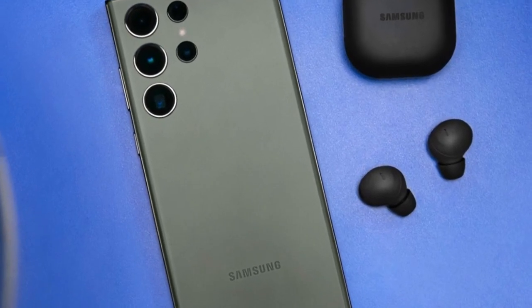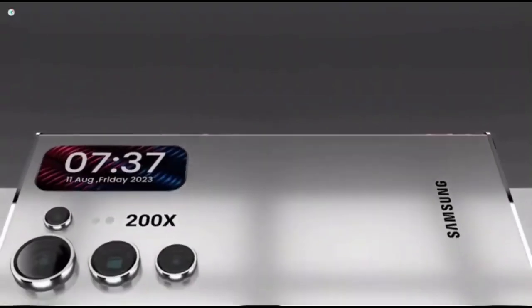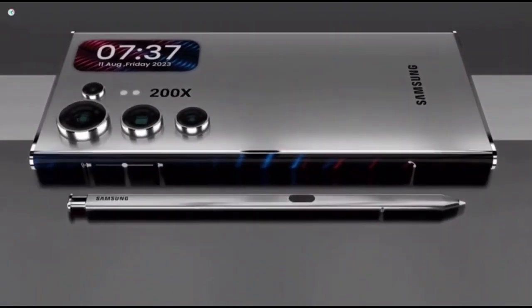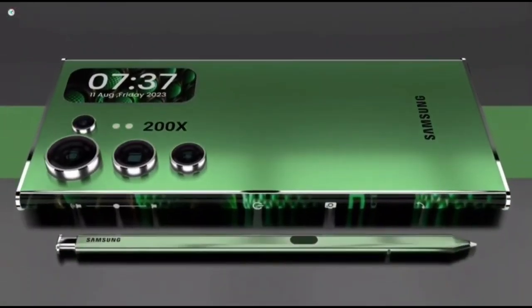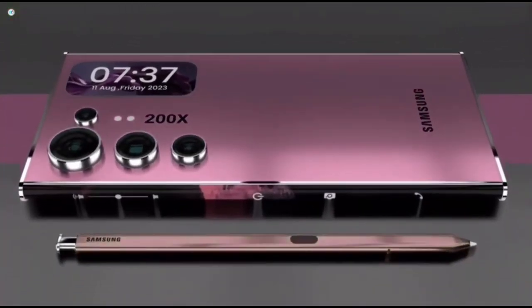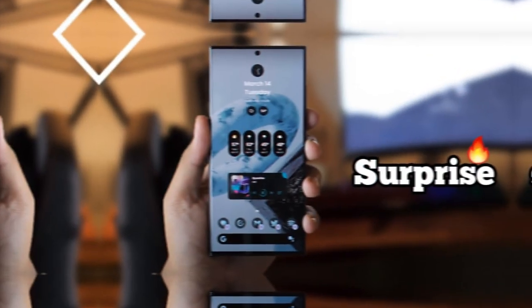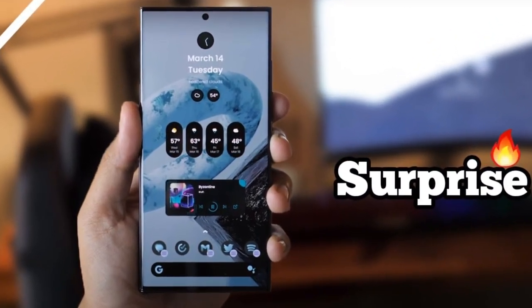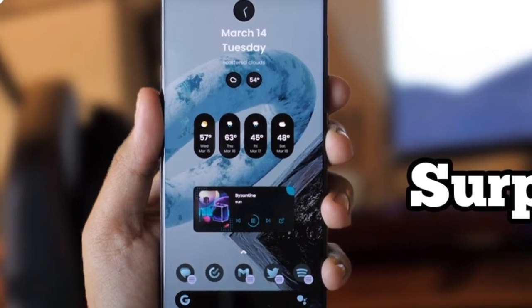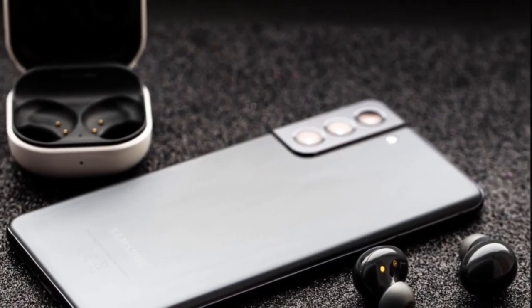On January 17th, Samsung will host a major Galaxy Unpacked event in the U.S. to unveil the S24 Ultra to the world. Pre-orders will kick off immediately that day, direct from Samsung and partners like carriers. Phones will then arrive in stores and ship to customers around two weeks later.